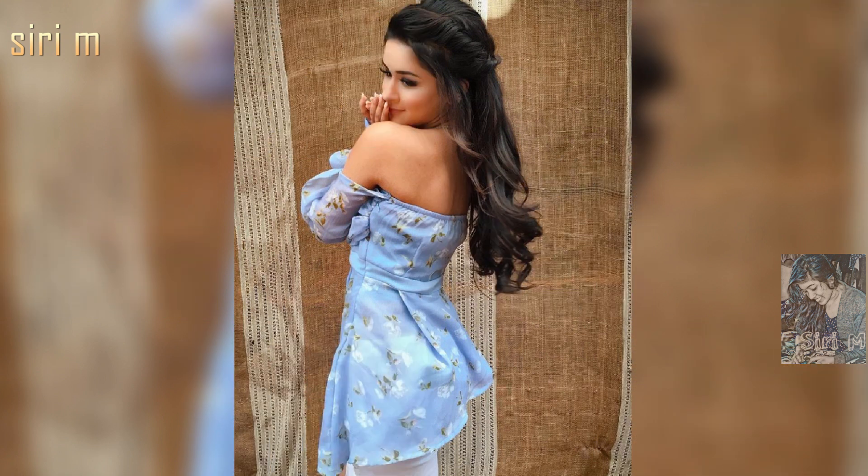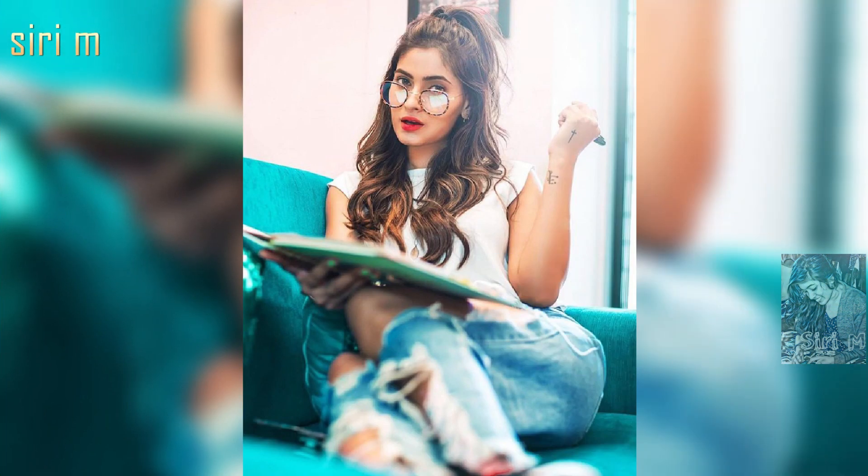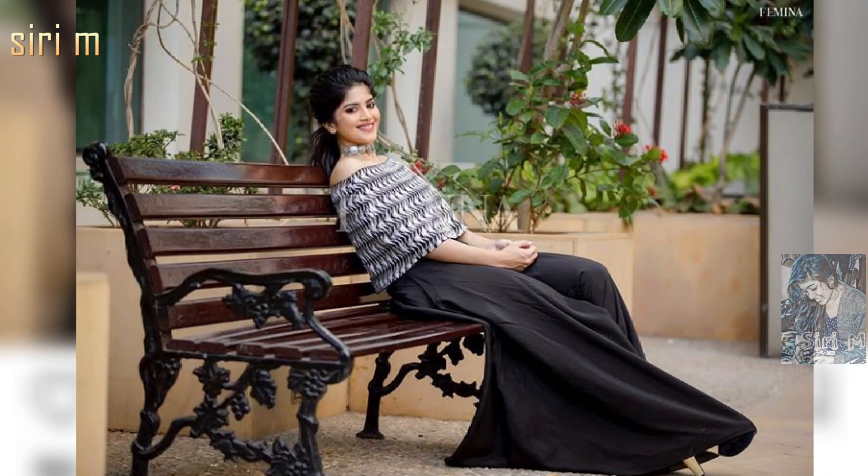See here cute and funny poses for girls — try these reference poses for your photos. I hope you definitely get more followers for your Instagram. Sitting poses make you feel comfortable in photos, so try some sitting poses for Instagram.